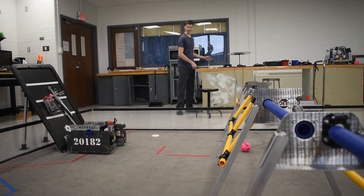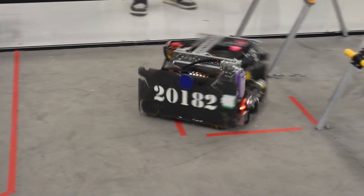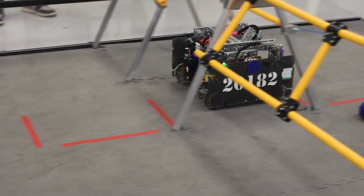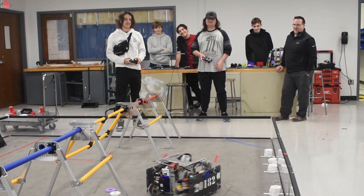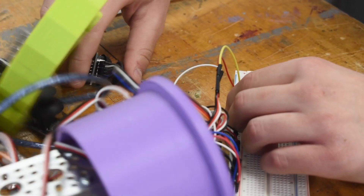Here at South Tech, our electronics and robotics program is basically a mechatronics program where we discover how electricity works, and electronics, and how we use electricity to make items move mechanically. A large portion of our program is dedicated to robotics, but you are also learning the electronic side of it.